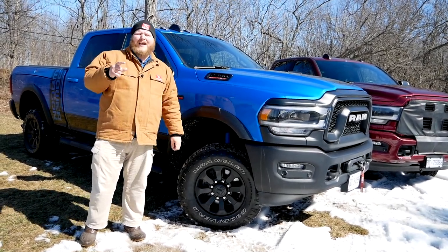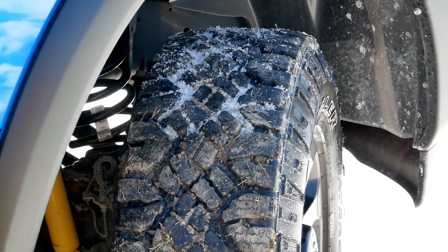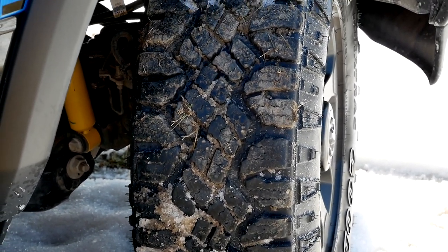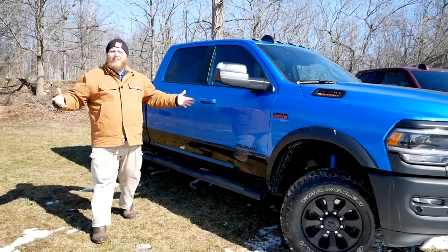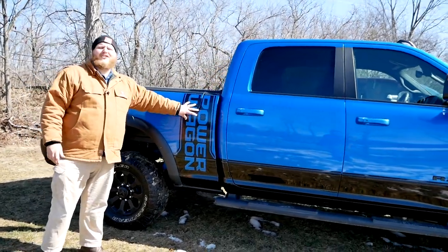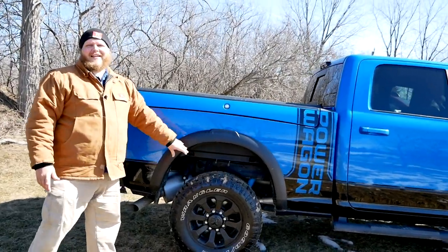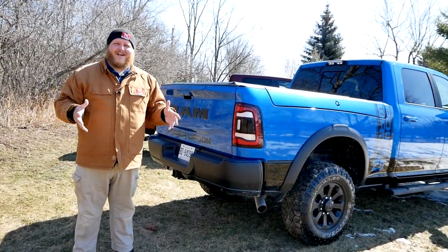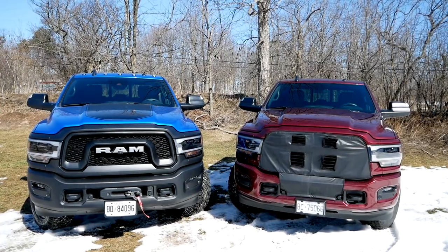You get a standard set of Wrangler Duratrax on this truck — an aggressive set of all-terrains wrapped around 17-inch wheels. You can tell a serious off-roader by the trucks that go with smaller wheels, not bigger wheels. More sidewall and less wheel is what you want. Rolling down the truck, the entire body is lifted — we'll talk about that more soon. You get this Power Wagon graphics package which looks a lot more grown up in this new generation, plus some plastic body cladding.